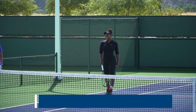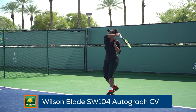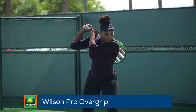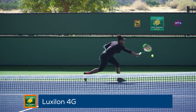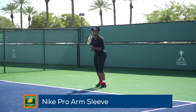It's great to see Serena Williams back on the courts at the BNP Paribas Open. She uses the Wilson Blade SW 104 Autograph Countervail racket, and her grip of choice is the Wilson Pro overgrip. Serena gets her racket strung with a hybrid of Wilson Natural Gut and Luxilon 4G. She plays in Nike shoes and apparel and wears Nike Pro Arm sleeves for a little more support.